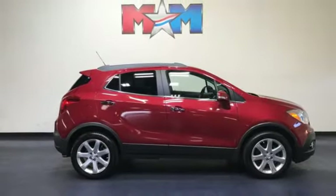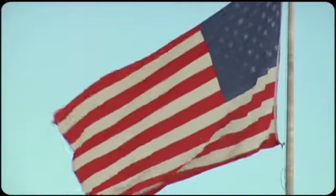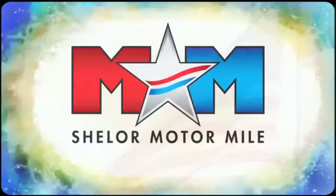That's today's Buick. Take it for a test drive today. So come visit us on the Motor Mile, where you're always a name and never a number.